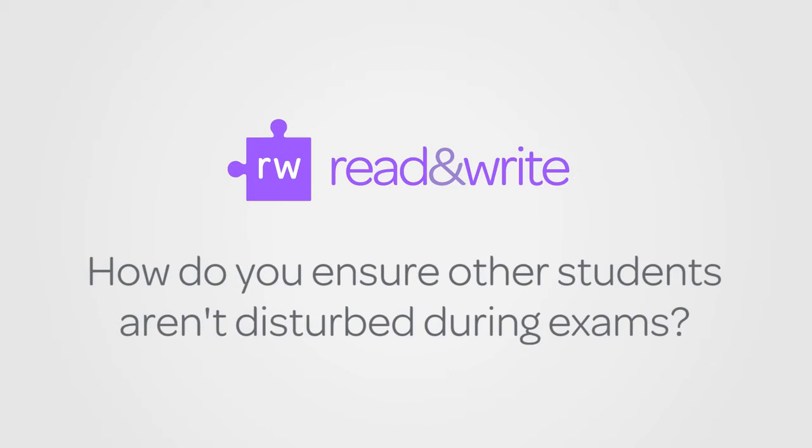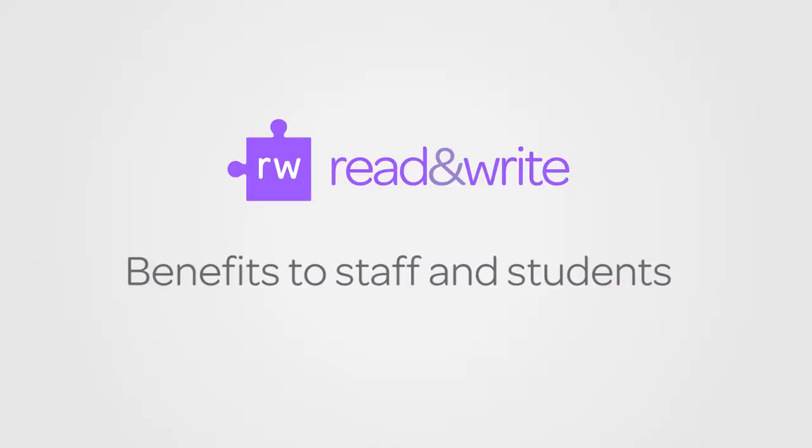When we're running exams using Read Write Gold, students have headphones so that they can hear it, which means that it's totally confidential. It's not interrupting other students, so we're actually able to sit quite a large number of students in one room together without disturbing anybody else's exams.